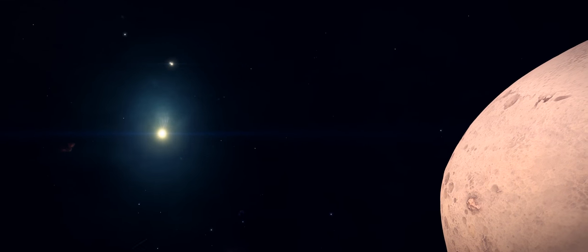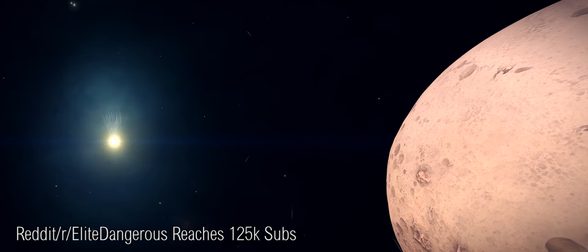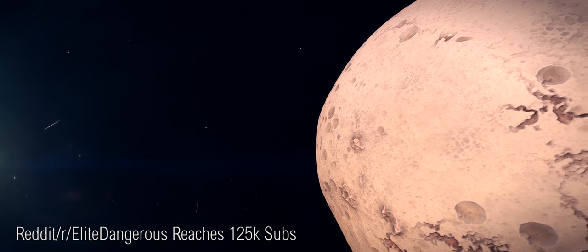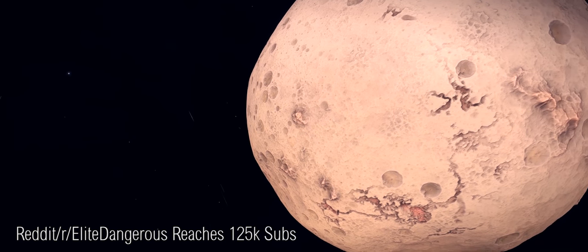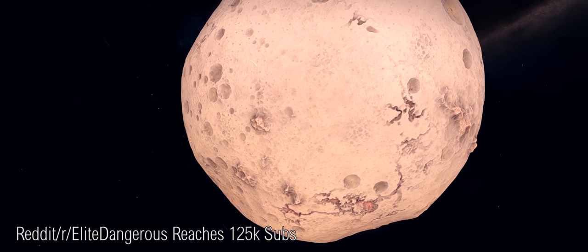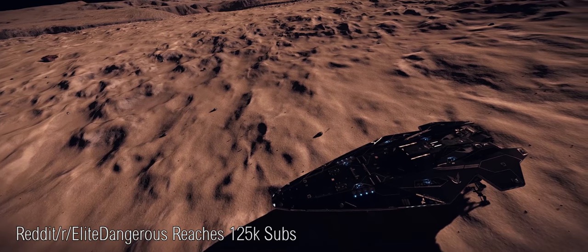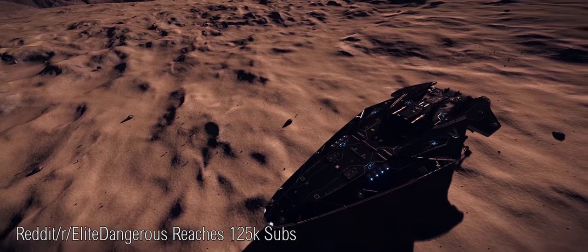Ranking among the best of the Elite Dangerous communities on the internet, the Elite Dangerous subreddit recently hit a new milestone with 125,000 registered subscribers. It's no understatement to say that these are great numbers for both the game as a whole, as well as the Elite subreddit specifically. To give some context to the size of this community, the Star Citizen subreddit sits at roughly the same number of subscribers, also at 125,000 members.